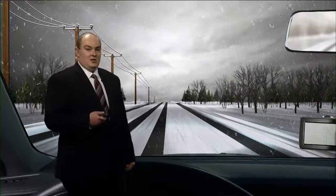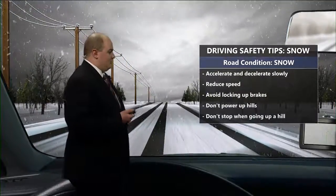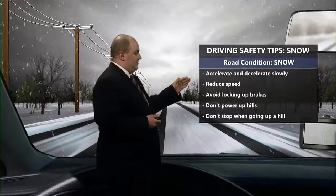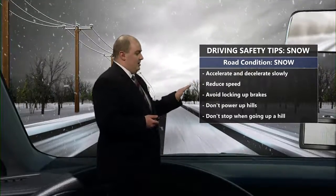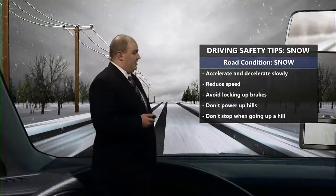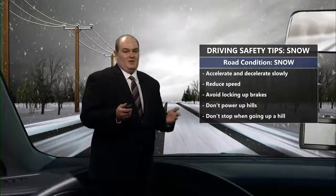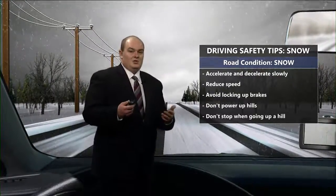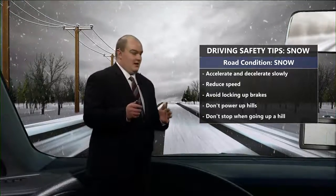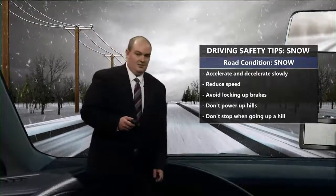The last type is snow. This one's easier to tell because you can actually see it and know what you're going to be dealing with. You want to accelerate and decelerate very slowly, keep a low speed at all times, and avoid locking up your brakes. Avoid those hills and inclines. If you have a four-wheel drive truck, that is recommended, but if you have a two-wheel drive car, just give yourself extra time and be careful out on those roadways.